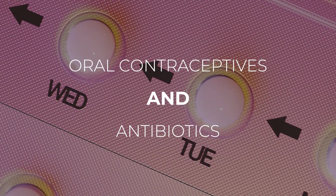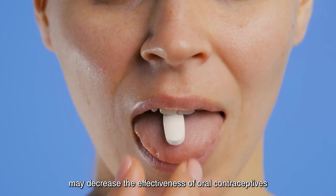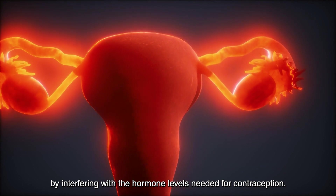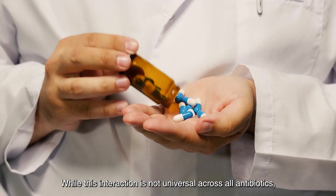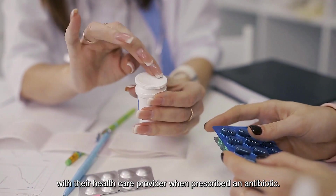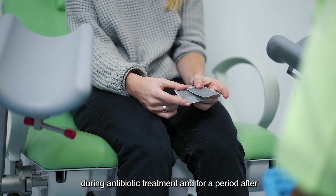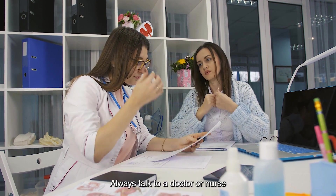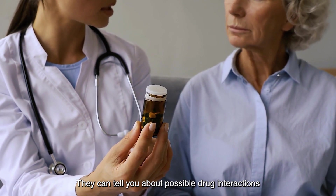2. Oral contraceptives and antibiotics: Some antibiotics, such as rifampin and certain tetracyclines, may decrease the effectiveness of oral contraceptives (birth control pills) by interfering with the hormone levels needed for contraception. This interaction may lead to unintended pregnancy. While this interaction is not universal across all antibiotics, women taking oral contraceptives should consult with their healthcare provider when prescribed an antibiotic. If necessary, the use of a backup or alternative method of contraception may be recommended during antibiotic treatment and for a period after completing the antibiotic course. Always talk to a doctor or nurse before starting a new medication or changing an old one.